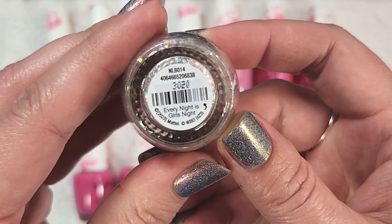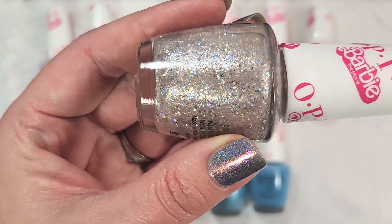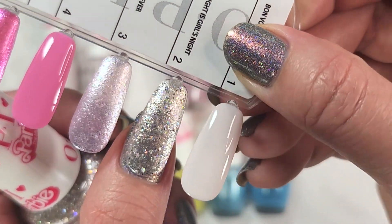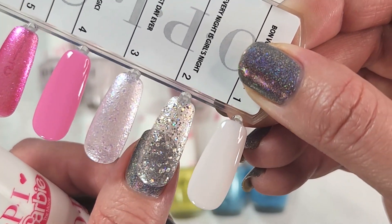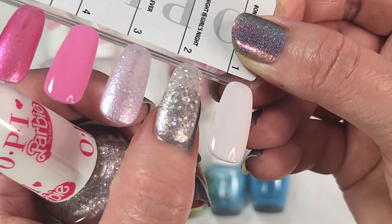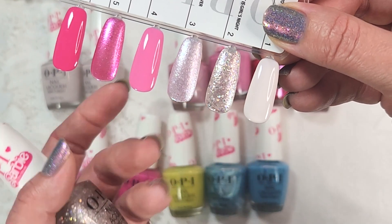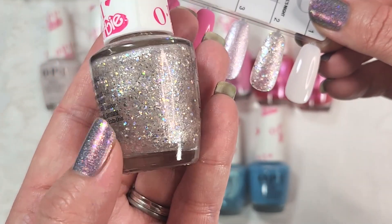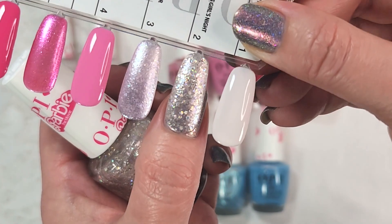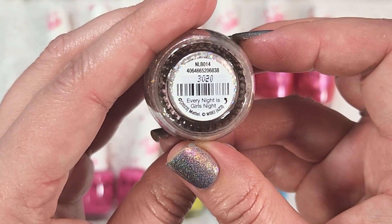The second one is a glitter bomb called Every Night is Girl's Night. This one is a beautiful champagne shimmer with a bunch of silver hollow glitter — definitely a party in a bottle. Here it is in two coats with a glossy top coat. It does still have a little bit of texture, so I would probably suggest wearing this with a glitter smoother and then a glossy top coat. It has topper possibilities, though it will dull down the polish underneath because of that champagne shimmer. It is jam-packed with glitter, and I'm curious to see how it plays over other colors.